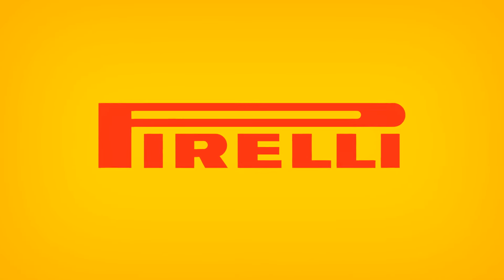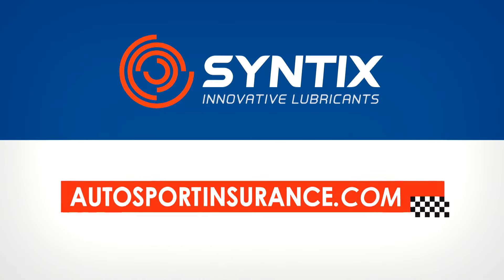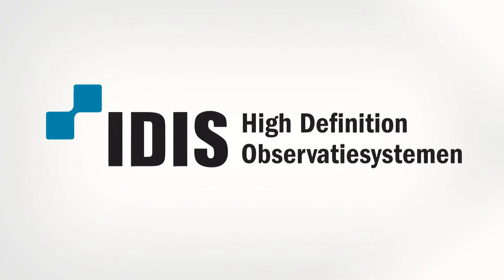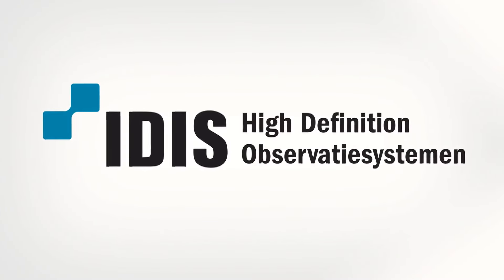The Superlites Challenge is powered by Pirelli, Cintex Innovative Lubricants, Autosportinsurance.com and IDIS High Definition Surveillance Systems.